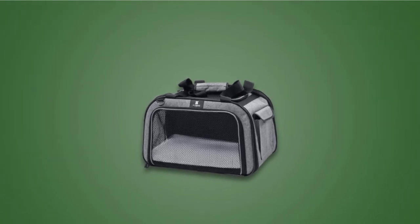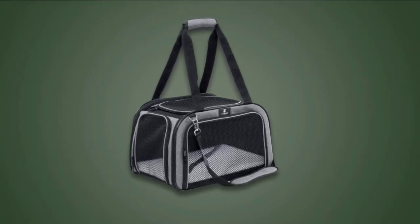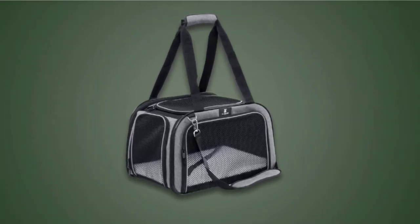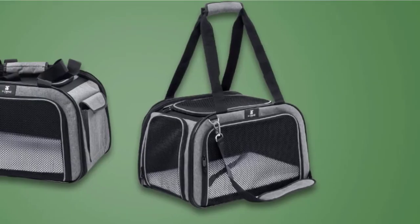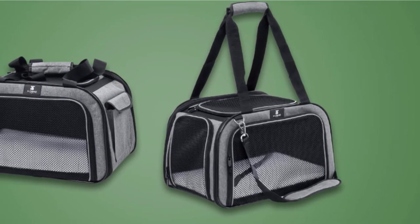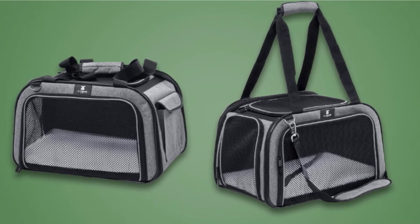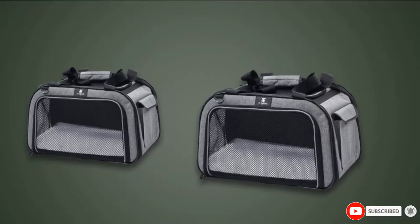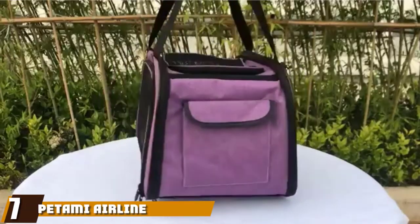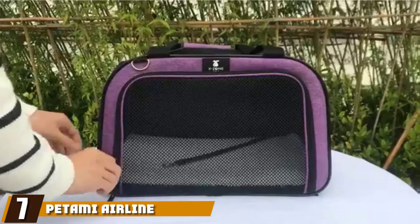Even when the dog is inside the carrier and it is zipped up, due to the full mesh design, visibility is excellent for both owner and dog. It can be easily secured in a vehicle and fit comfortably under an airplane seat too. There are two ways to carry this carrier — either by the comfortable carrying handles or the adjustable shoulder strap. This carrier also comes with a cozy fleece pad.